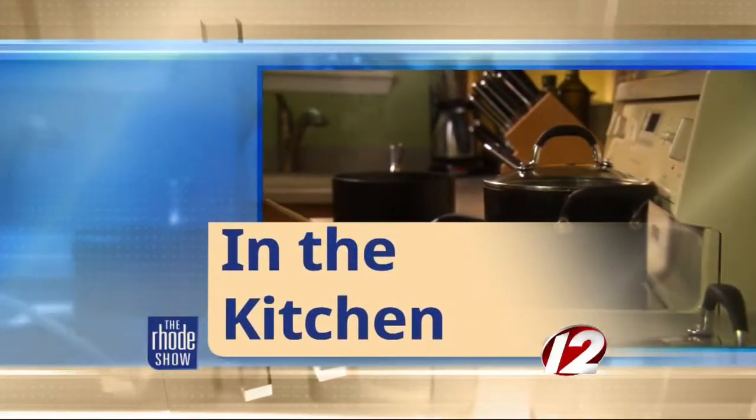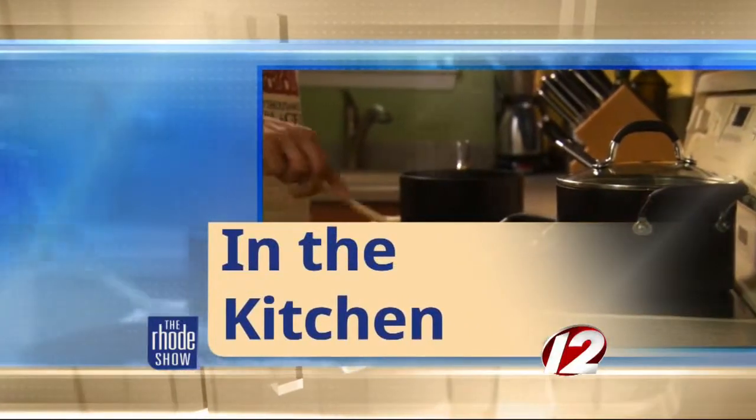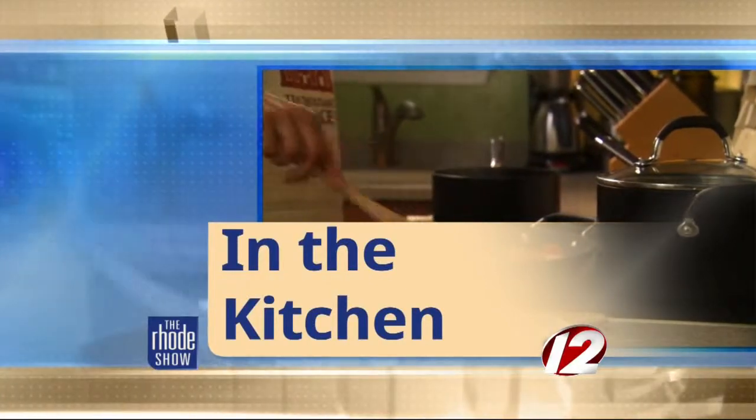This morning in the Roadshow Kitchen, we are in for a treat. Chef Sean McCabe is here. He's from Skipjacks, and we are making blackened salmon over Skipjacks gazpacho.